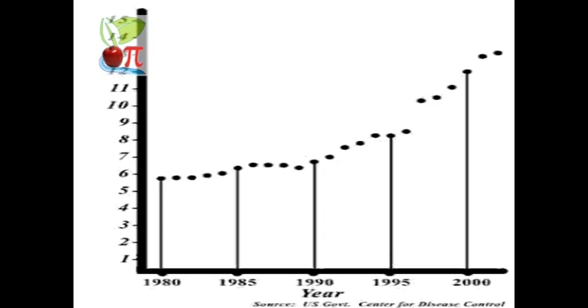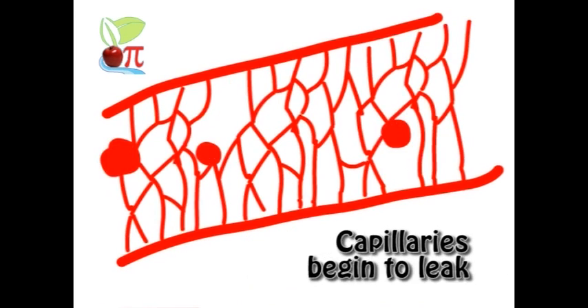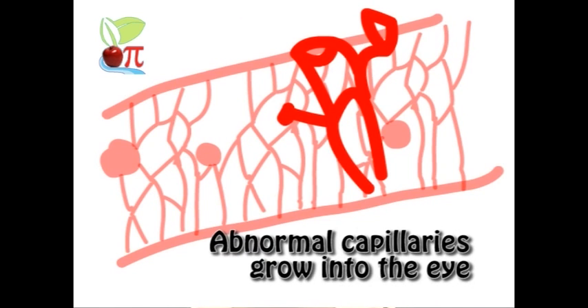Fortunately, only people with diabetes can suffer from diabetic retinopathy, but as diabetes becomes more common, so more people are at risk of developing it. Diabetes is a disease that interferes with the body's ability to use and store sugar. Too much sugar in the blood causes it to become thicker, the blood slows, and the blood pressure increases.